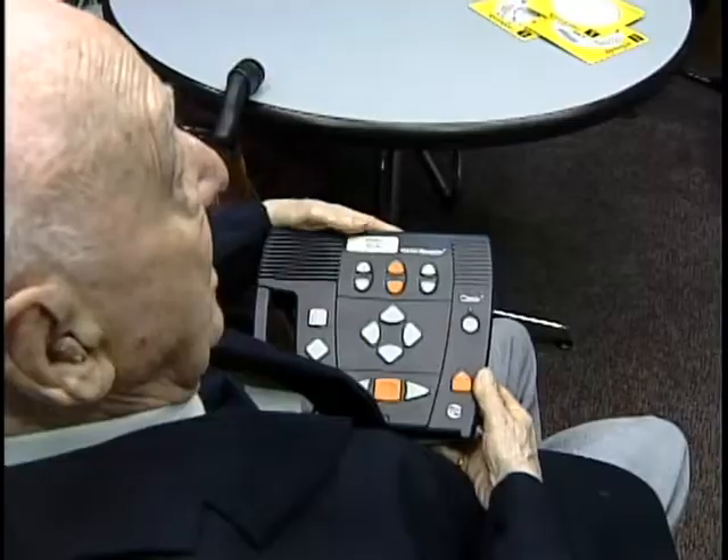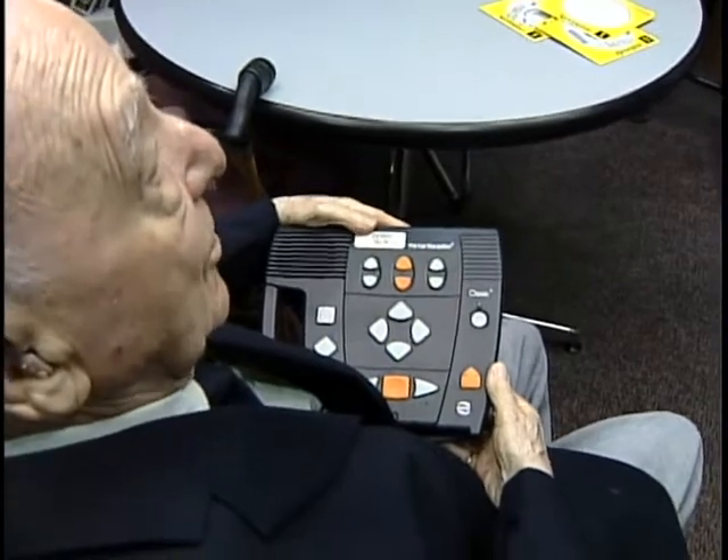The machines will remember your spot in the book — in fact, they'll remember the spot for up to about 20 books at once. And it goes with me whenever I go.